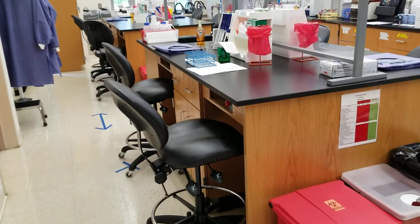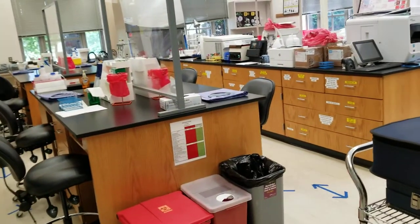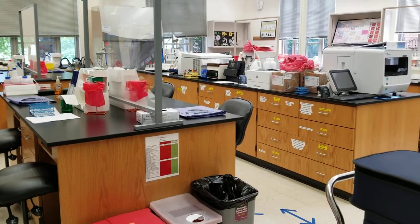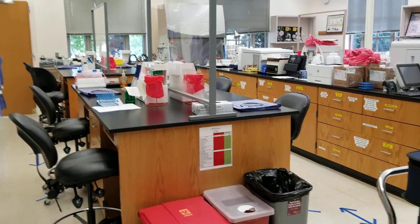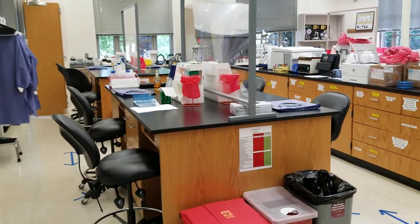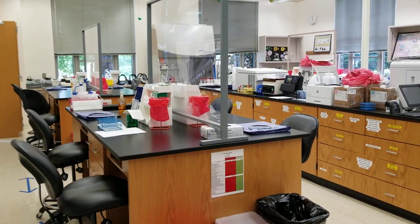You'll notice that everything is parallel to the demonstration benches. The first demonstration bench is in the middle here and the second one is up at the front. We are limiting our classroom labs to nine students and a faculty member. However many students are registered for the laboratory class, we may end up having two groups come in at two separate times in order to maintain regulations provided by the government.